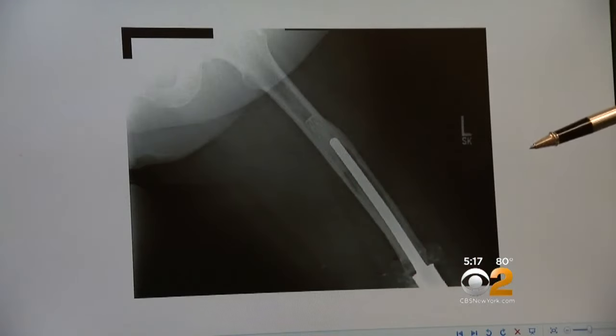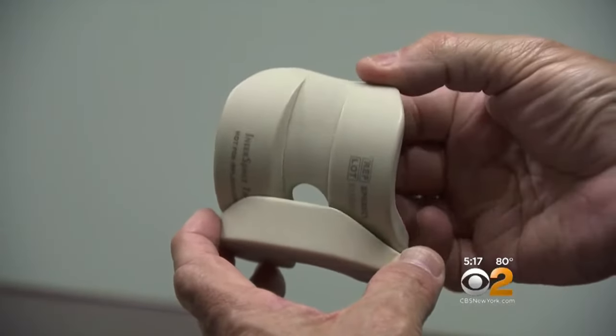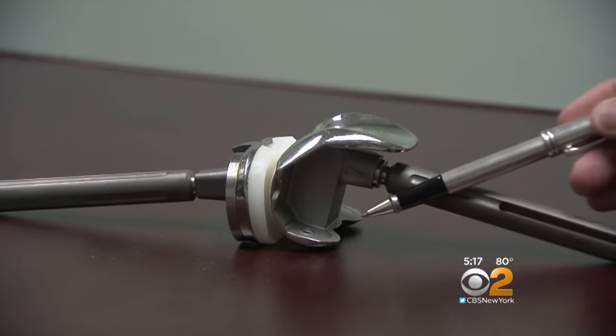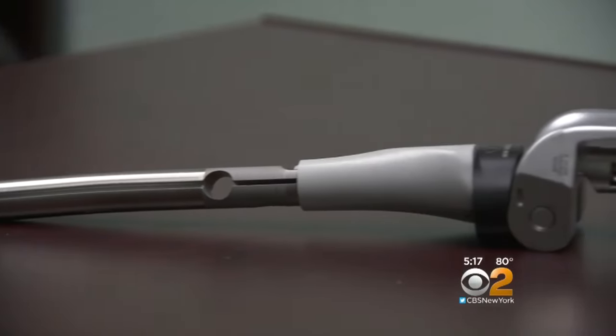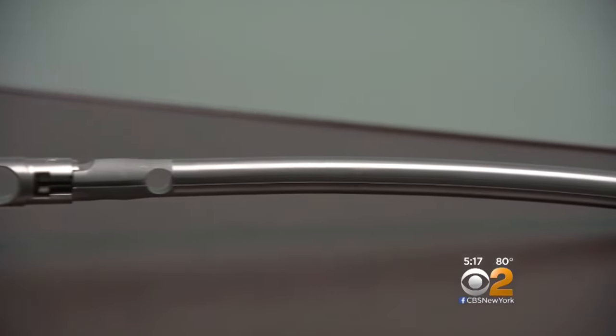Normally that means taking out the artificial joint and placing special antibiotic-impregnated spacers. But there's no commercially available spacer which can be put in a knee after removing a huge implant. So Dr. Karkari fashioned a custom implant using large amounts of antibiotic cement, then replaced it with a huge knee implant normally used in bone cancer patients.